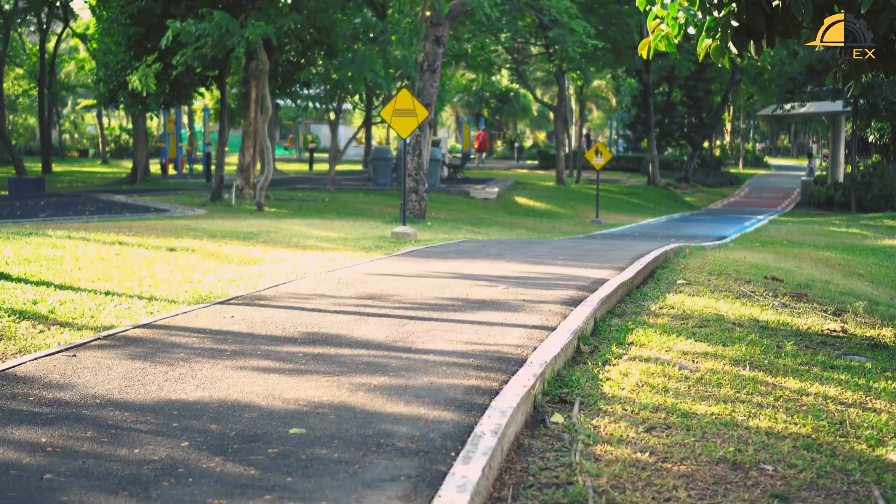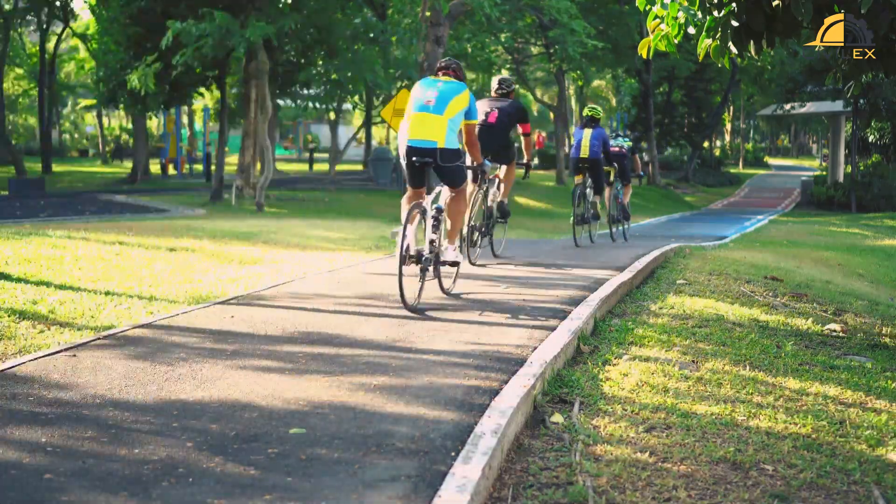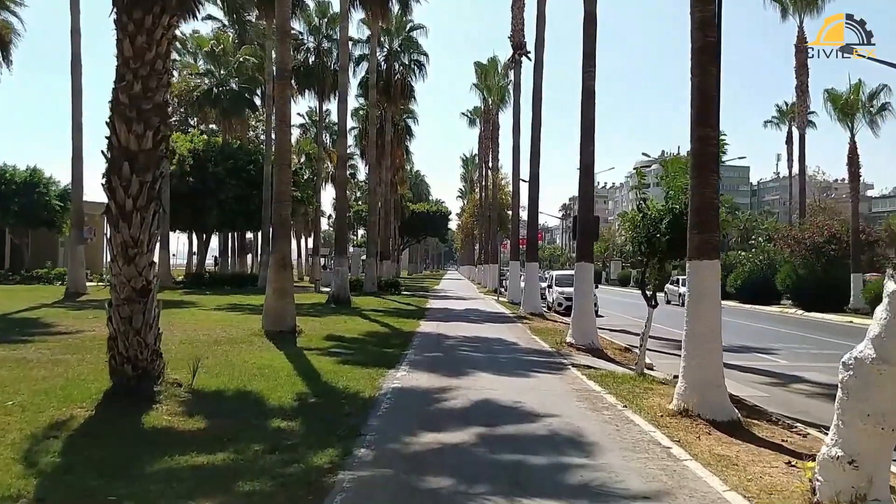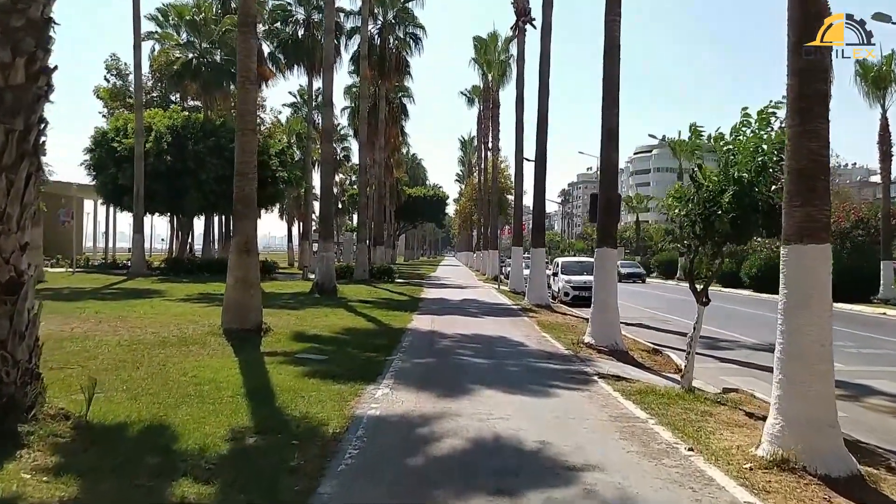Separated bike lanes are a game-changer. They provide a designated space for cyclists, separated from vehicle traffic. This design significantly reduces the risk of accidents and encourages more people to use their bikes for commuting and recreation.